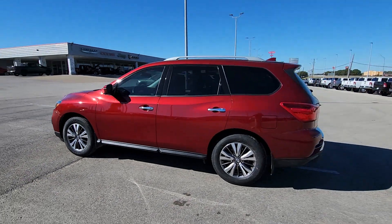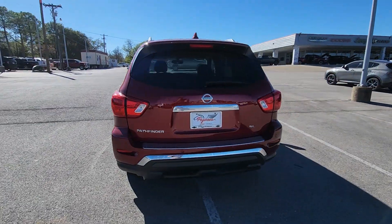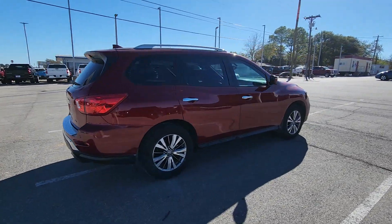Get into a car with value. 2019 Nissan Pathfinder. With less than 30,000 miles on the odometer, this vehicle stands out from the rest.